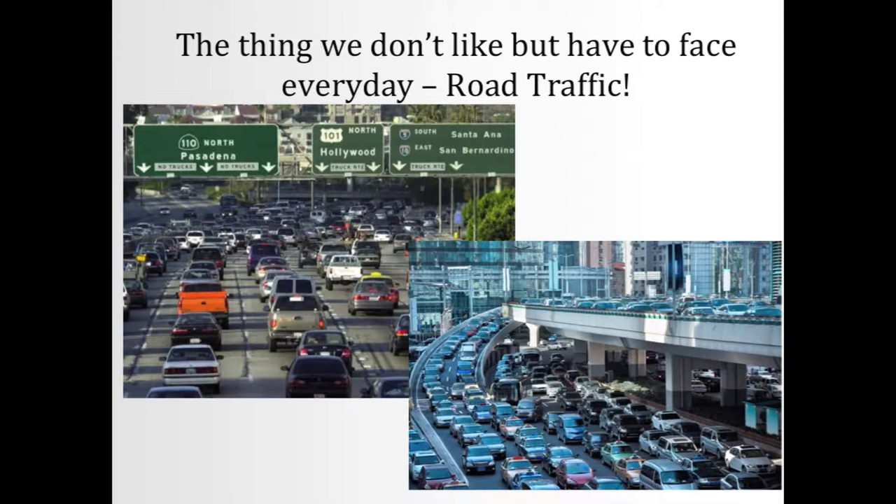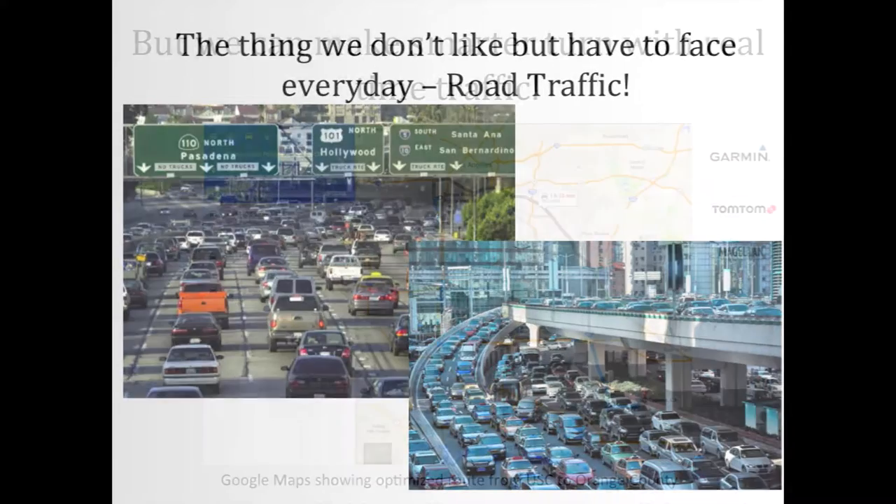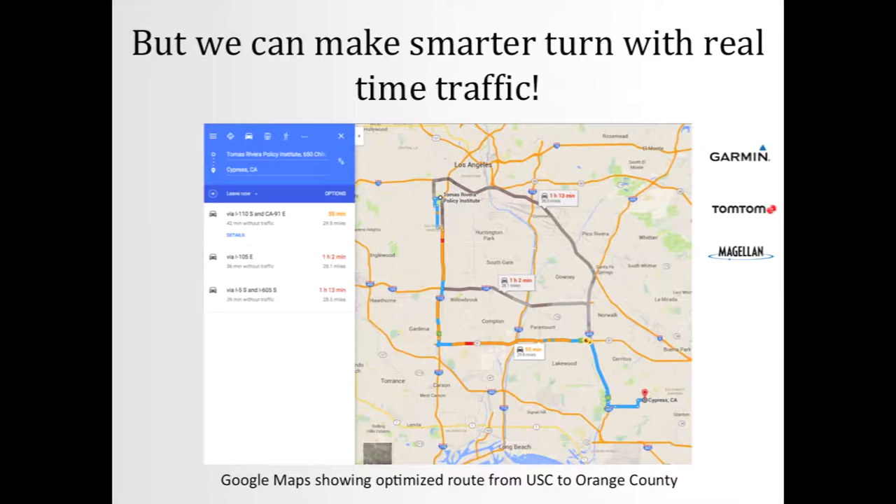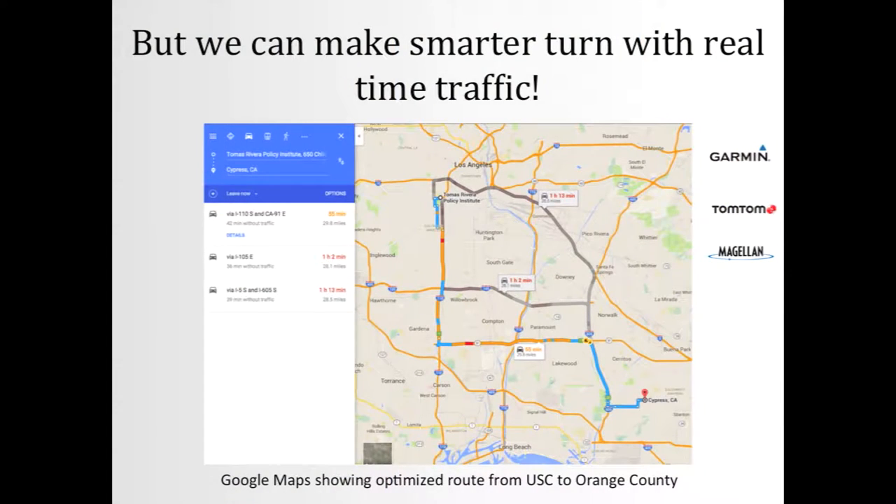We live in an urban area, and I think this slide shows something that we don't like but face every day — nobody likes it, but we have to face it. Living in a smarter world, we can make some interesting or smarter decisions. For example, if you want to go from one place to another — I came from Orange County this morning — before coming here, I was thinking about which way to go. With real-time traffic, you can see which way to take, and even take the longer route that ends up being shorter in time.